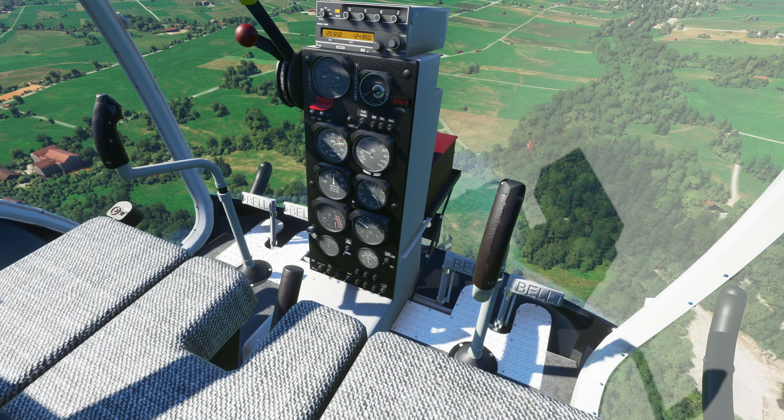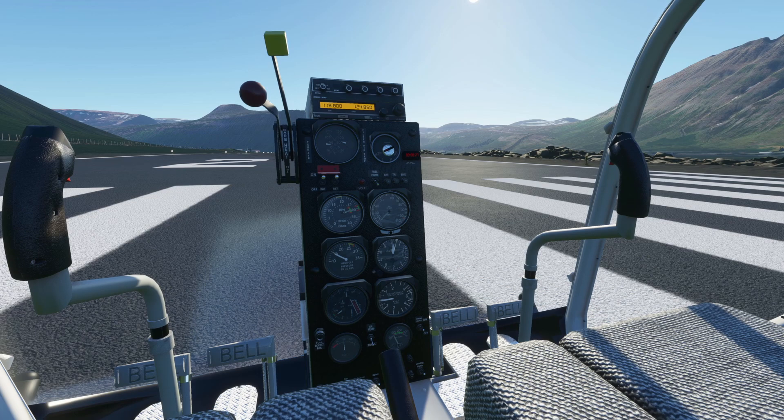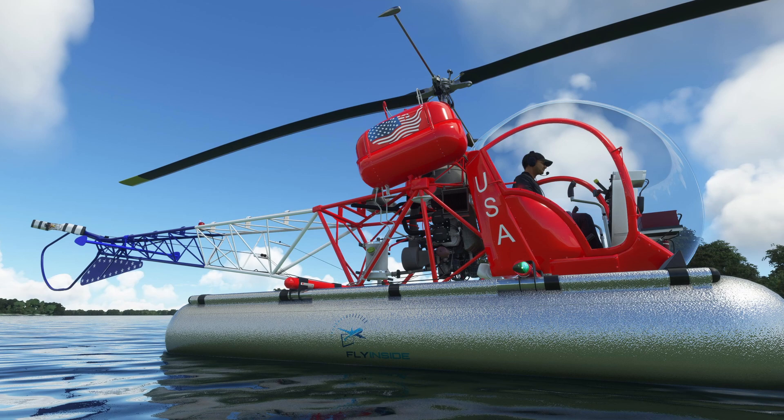The last item on the list of new features is something simple but very, very cool — the cabin doors can now be opened. If you already have the Flying Sight Bell 47, you should get a notification from the software saying the new version is up, or you can download it from the official website. If you don't have it yet, you can purchase it there as well — check out the links in the video description.